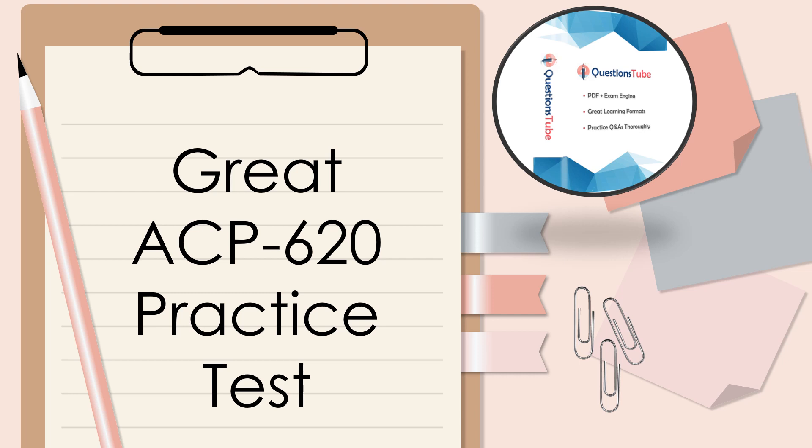Numerous IT certifications are available, and the Managing JIRA Cloud Projects offered by Atlassian is one of them. Passing the ACP-620 exam is the requirement for earning this certification, and the most efficient way to pass is to prepare well with a valid practice exam online. The ACP-620 practice test of Questions Tube provides a comprehensive solution, complete with a 100% success guarantee.